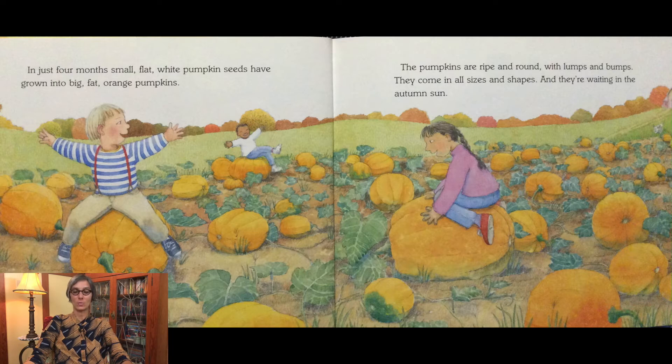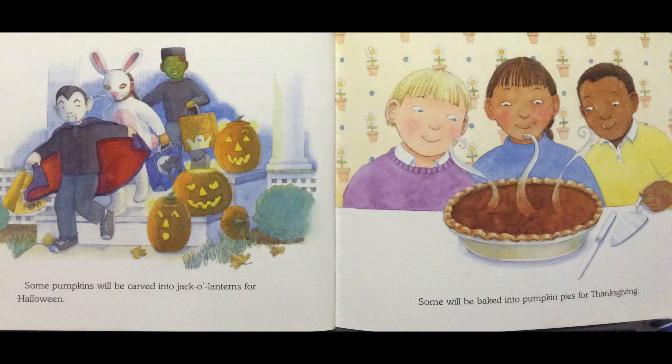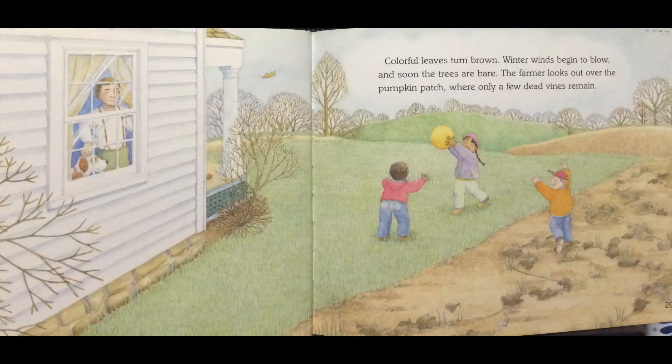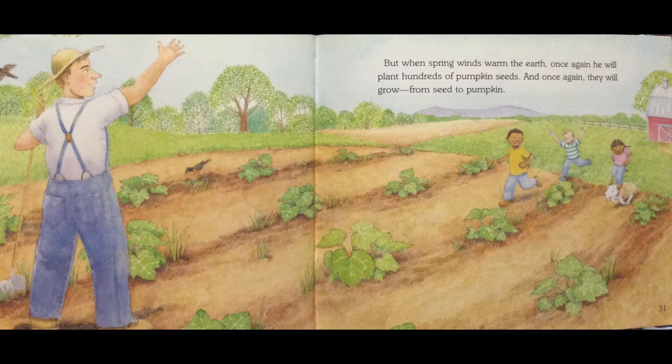The pumpkins are ripe and round with lumps and bumps. They come in all sizes and shapes and they're waiting in the autumn sun. Some pumpkins will be carved into jack-o'-lanterns for Halloween. Some will be baked into pumpkin pies for Thanksgiving. Colorful leaves turn brown. Winter begins to blow and soon the trees are bare. The farmer looks out over the pumpkin patch where only a few dead vines remain. But when spring winds warm the earth once again, he will plant hundreds of pumpkin seeds, and once again they will grow from seed to pumpkin.